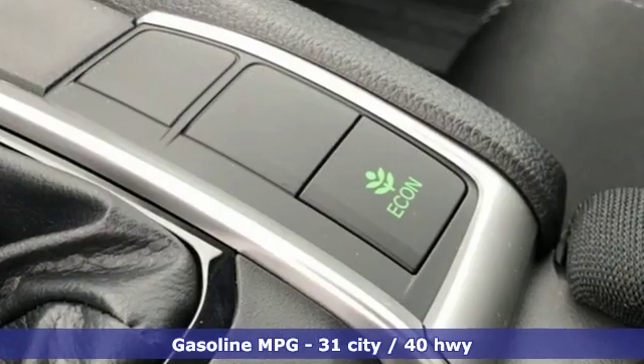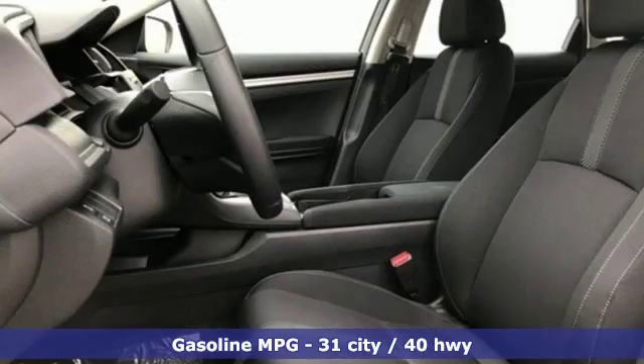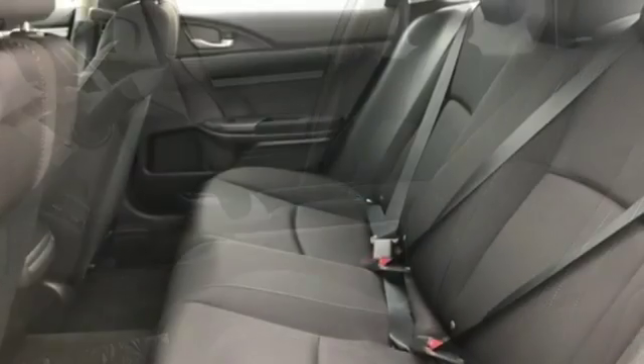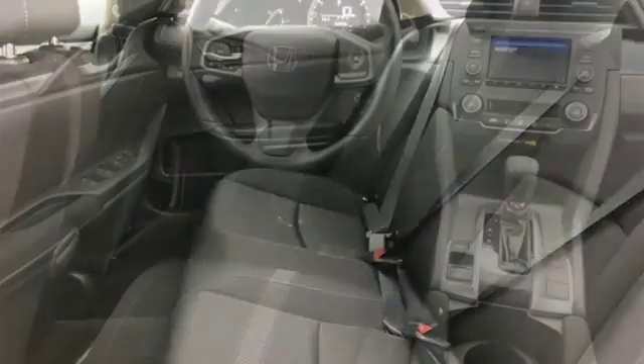Streaming audio, wireless phone connectivity, manual tilting steering column, power mirrors, manual telescoping steering column, continuously variable automatic transmission, gas pressurized shocks, and i4 engine.